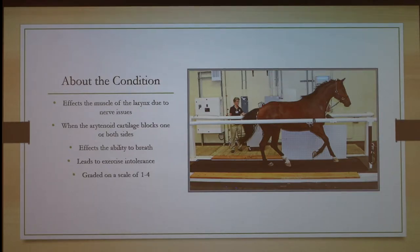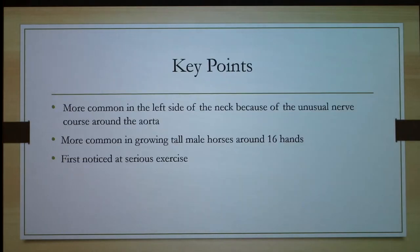Roaring is graded on a scale of one to four, with one being mild and four being the worst. Some key points: it's more common on the left side of the neck because of the unusual nerve course around the aorta, and it's more common in growing tall male horses around 16 hands.